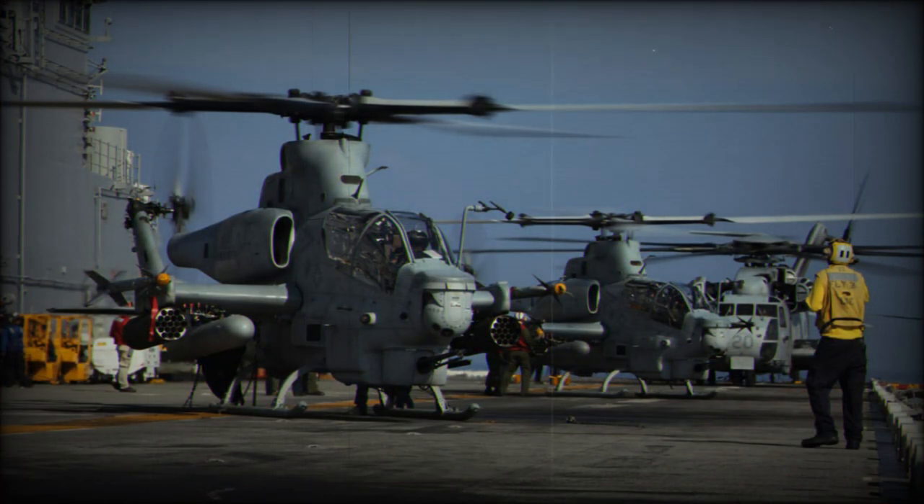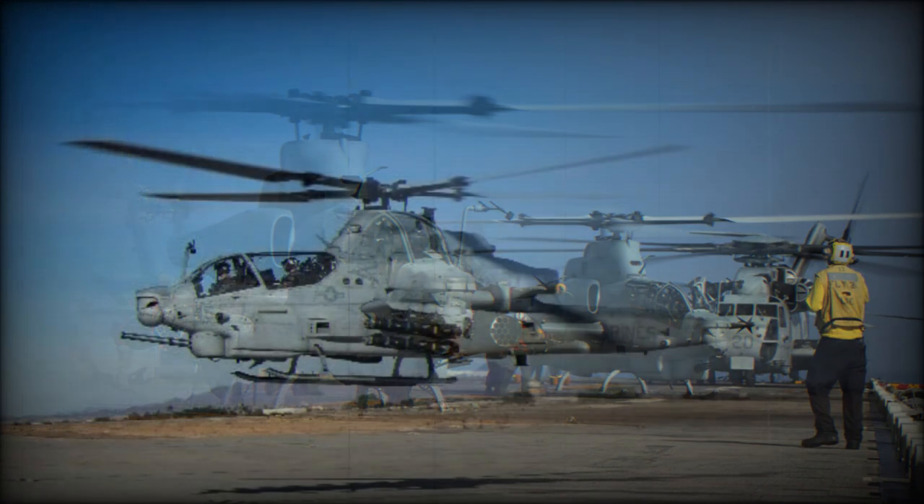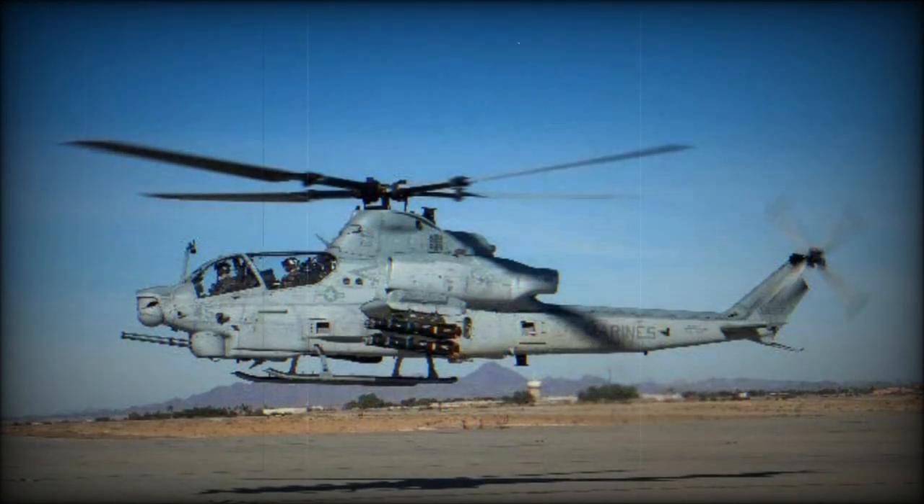It permits the Viper to find and engage targets at long range. It can be fitted with a Longbow fire control radar, mounted on a wingtip station. There is also an automatic flight control station.